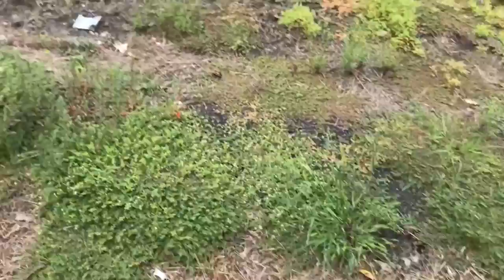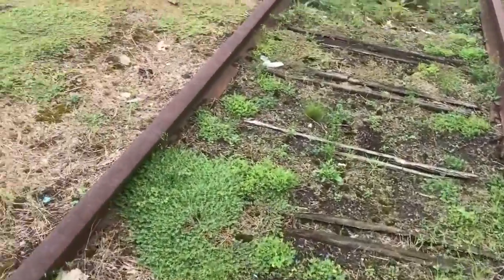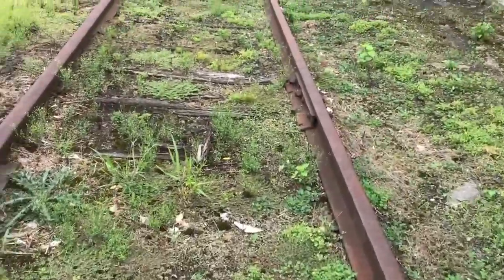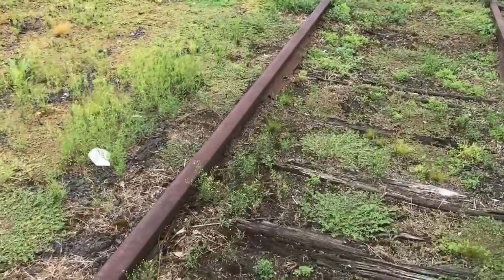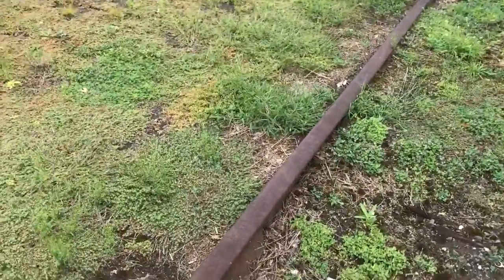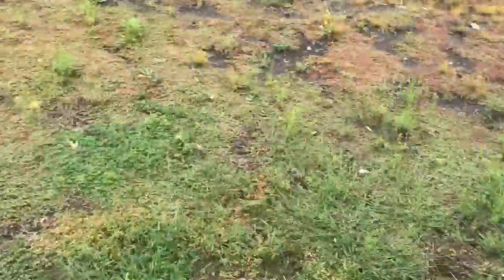I've never seen plates so tiny, but there's plates. Very interesting stuff. I'd like to recover this one of these days.